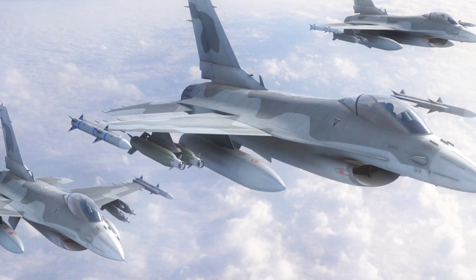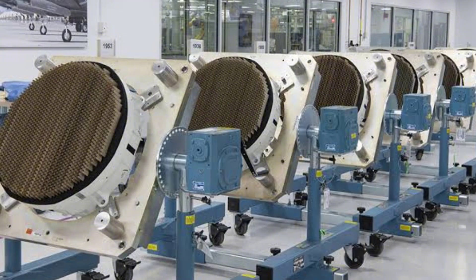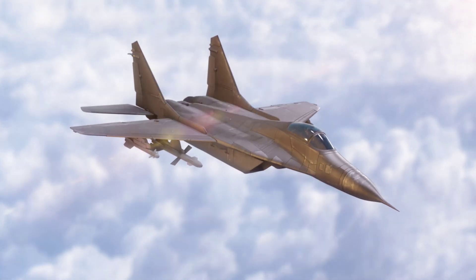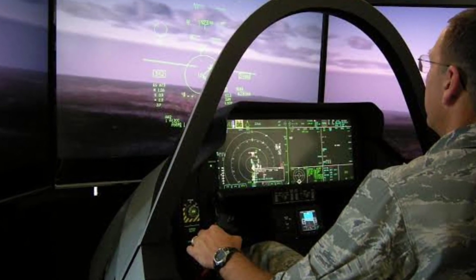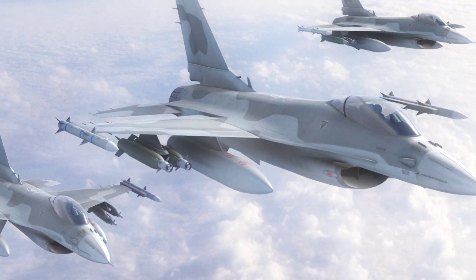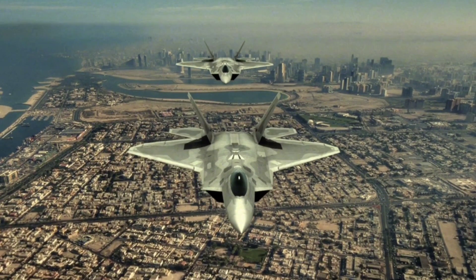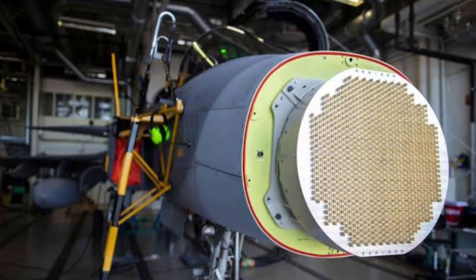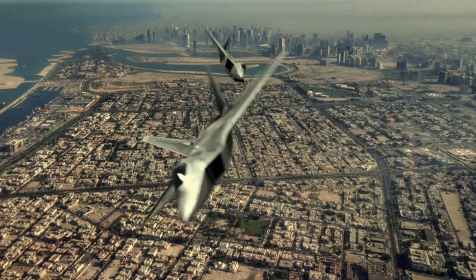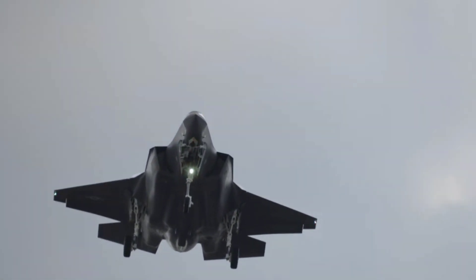In modern air combat, it's not just about speed or stealth — it's about information dominance. The F-35's avionics are unmatched, with the AN/APG-81 AESA radar and distributed aperture system providing pilots a comprehensive view of the battlefield. Its real-time data sharing with allied forces makes it a game changer in coalition warfare. China's J-35A is equipped with indigenous AESA radar and infrared search and track systems, offering respectable situational awareness. However, its systems lack the seamless integration and global interoperability that define the F-35.